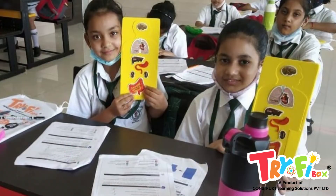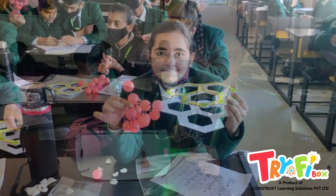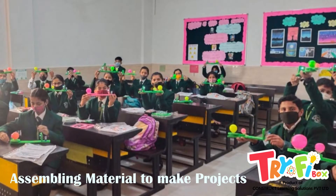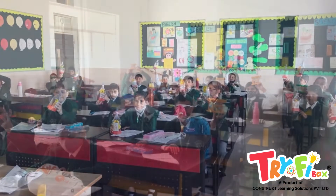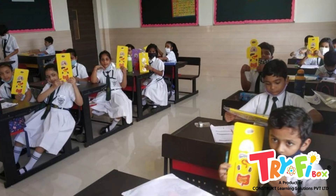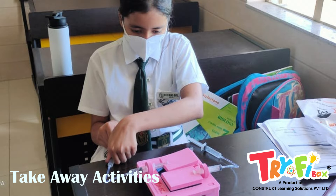Activities were mapped to the curriculum and were executed along with the class syllabus. Each activity pouch provides unique and customized components in disassembled form. Students assembled them to make finished projects and took them happily home. Students had all the material at one place, making it very easy for the teachers and the school to conduct these activities. Each student took these activities to their home.